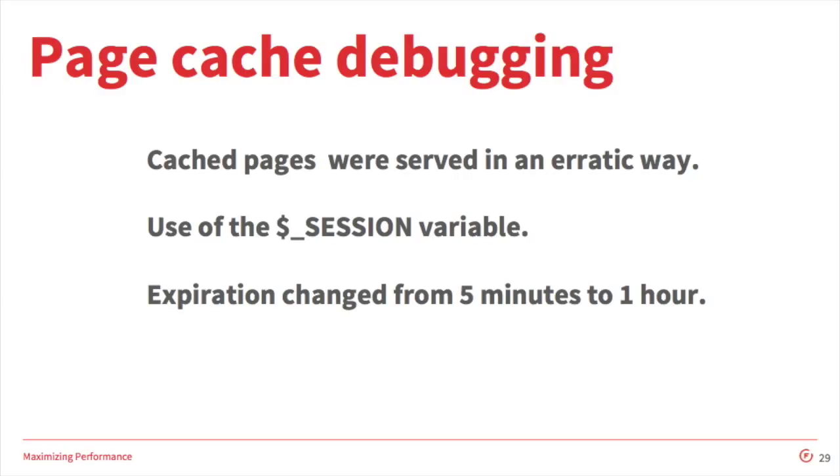I previously mentioned this is typically a simple thing to do on a Drupal site. However, in the case of Mercy Corps, cached pages were being served erratically and we needed to dig into the code. It turned out that use of the session global variable was being made — this will create a session for a user regardless of whether or not they're logged in or anonymous. Sessions for anonymous users cause the Drupal page cache to not serve those cached pages. So we went through and provided some alternative means — we used cookies instead and implemented that.